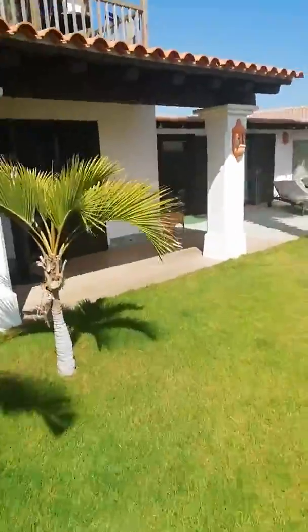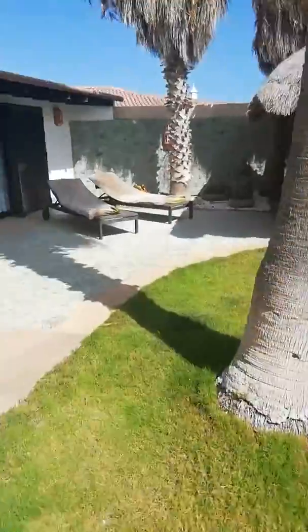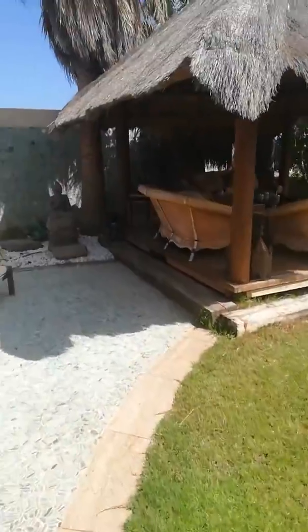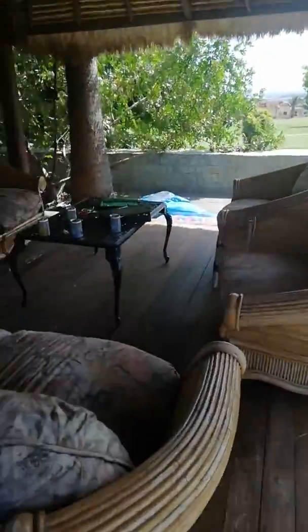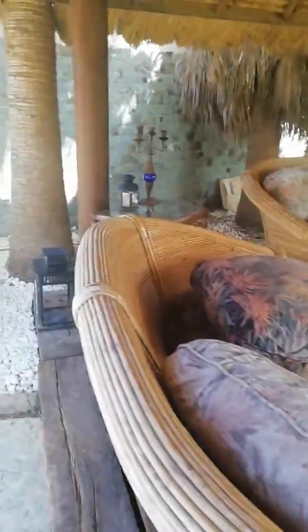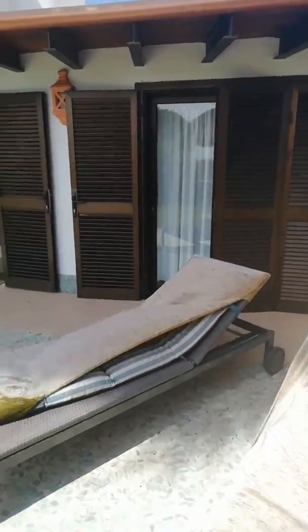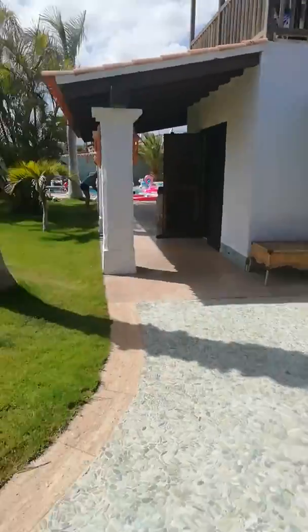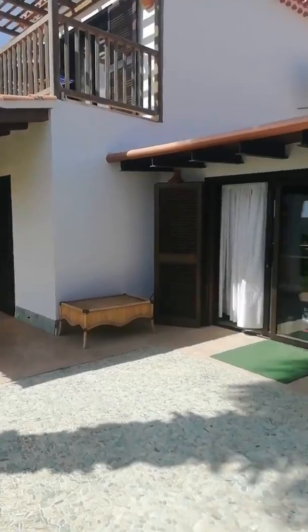Over here we have a lovely terrace area — a nice chill area with a nice thatched roof and cozy chairs. Again it's very messy, sorry about that. Now if you're booking through the Click and Stay website or most websites, it'll tell you there's a bungalow attached. It's not really a bungalow as such — it is attached to the main house.